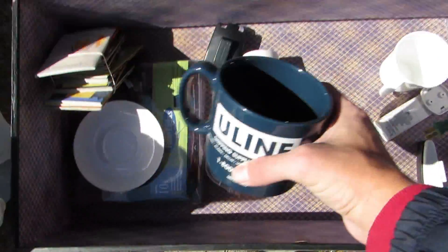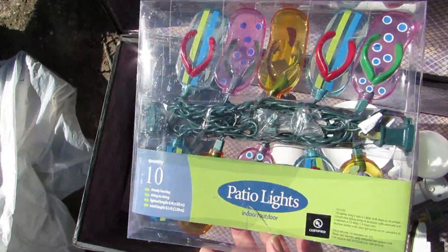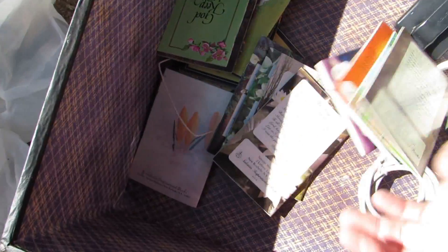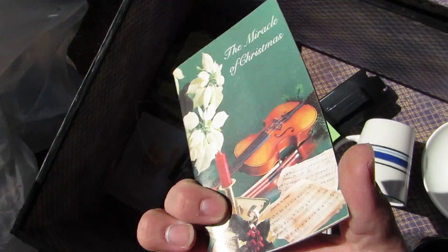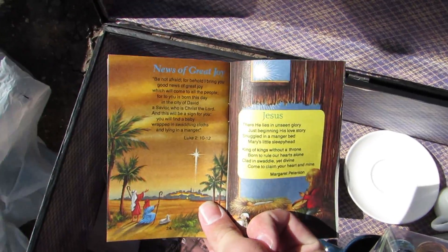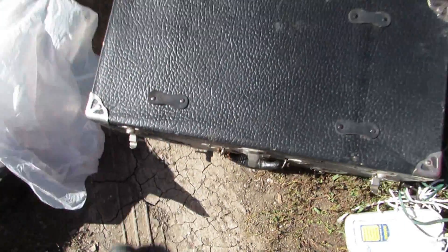We also got a mug and a plate. And we got a set of patio lights. And we got a whole bunch of books — 'God Keep You,' I'm not quite sure what these are about. Jesus — they're about Jesus. That's so nice.